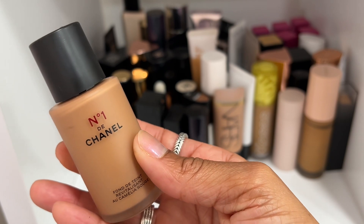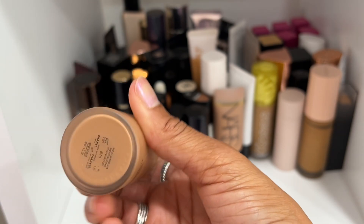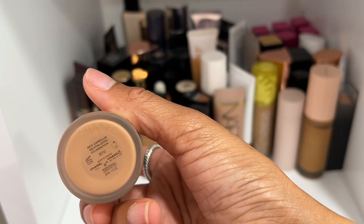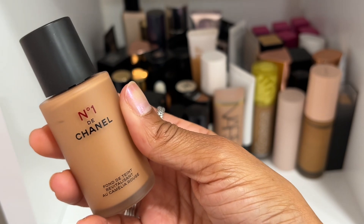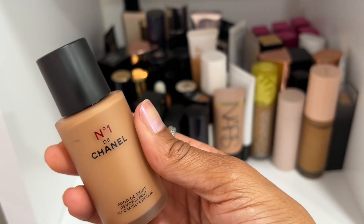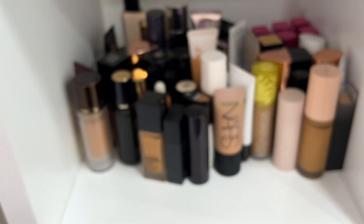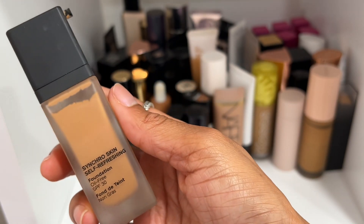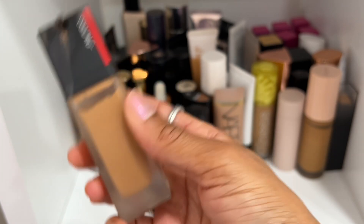The Chanel Number One Foundation is beautiful — so natural and lightweight on the skin. Shade B70 is what I have. It looks really perfecting, like your skin but better, and I love it. I definitely want to wear this again to gather my thoughts and properly rank it.